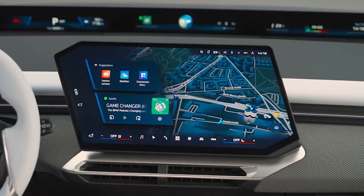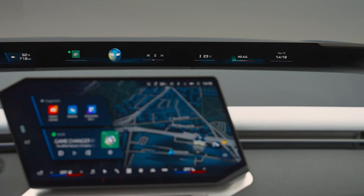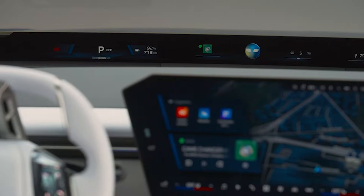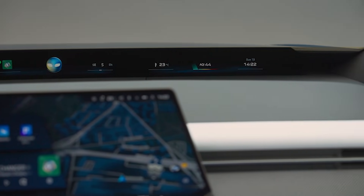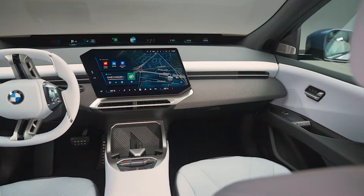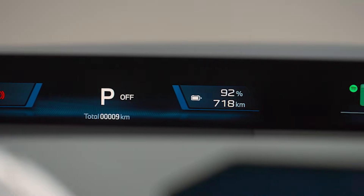Step inside, and this is where things really change. The whole dashboard is dominated by what BMW calls panoramic iDrive — basically a long, pillar-to-pillar screen tucked under the windshield, paired with a 17.9-inch central display and an optional 3D head-up display. It looks like a spaceship compared to today's X3. Climate controls are baked into the screen now, but BMW kept a few physical buttons — gear selector, volume, wipers — stuff you actually need to hit quickly. The steering wheel is rocking touch-sensitive buttons now, which always splits people.